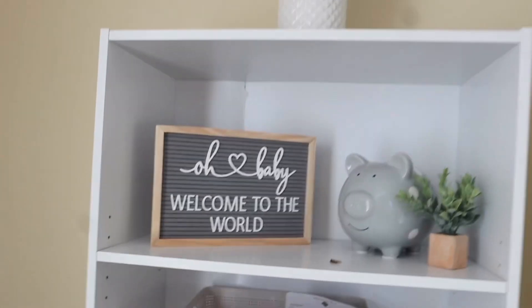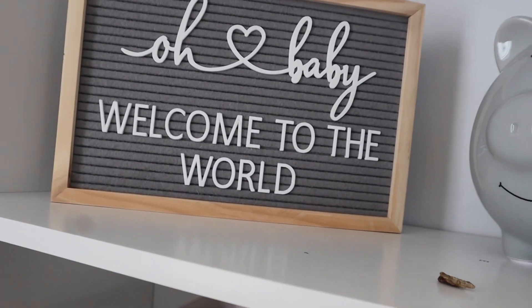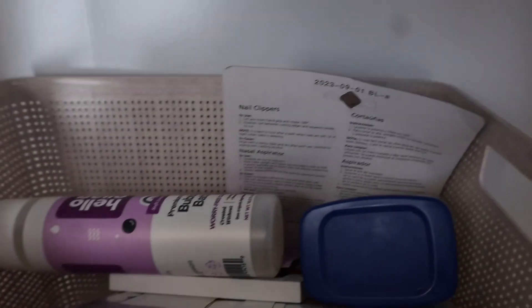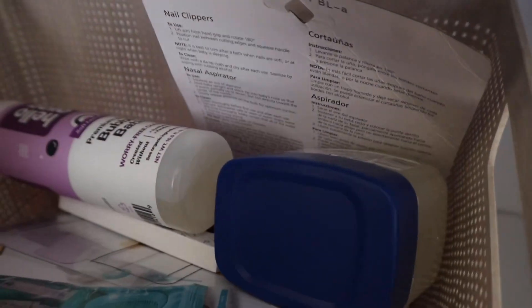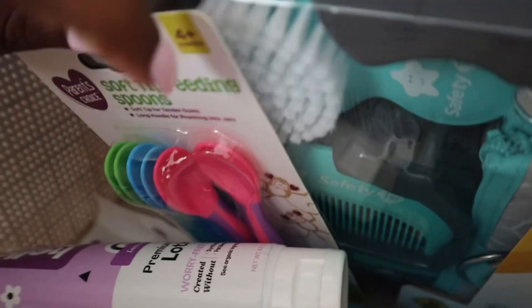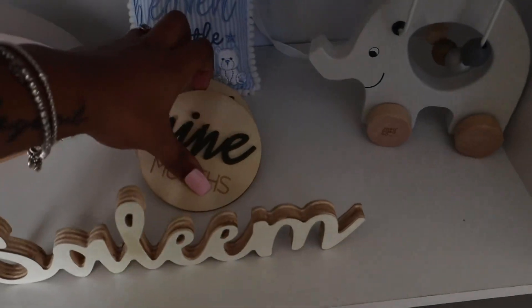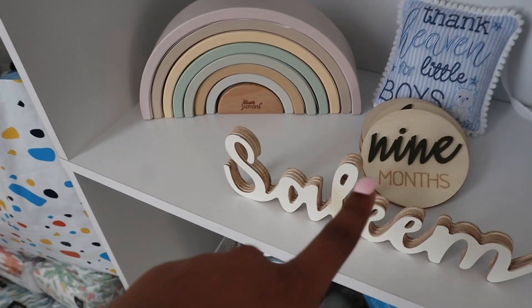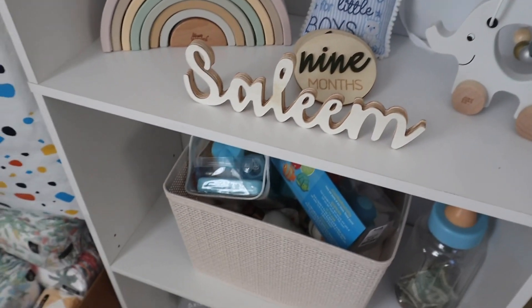Then you come to his bookcase. At the top we have this really cute plant — there are plants everywhere! We have this 'Welcome to the World' sign, and this is his navel from where it fell off — I'm going to do a scrapbook with all his stuff. He has this piggy bank, which is so cute, another plant, and then right here is where all his bath stuff and personal care items are — lotion and more personal care items. Then we have his middle name sign and the rest of his monthly milestone signs, along with all these little knickknacks.